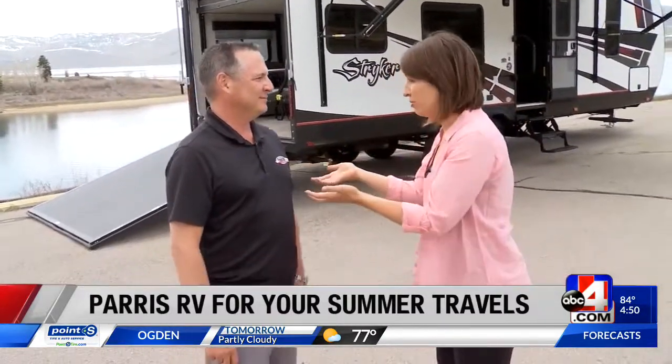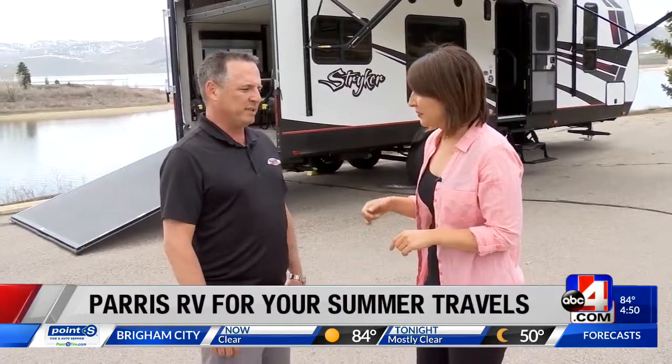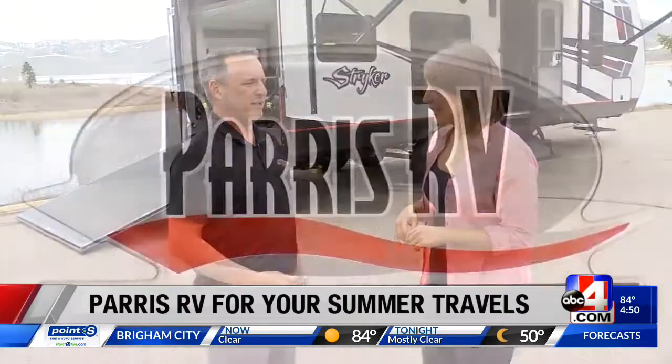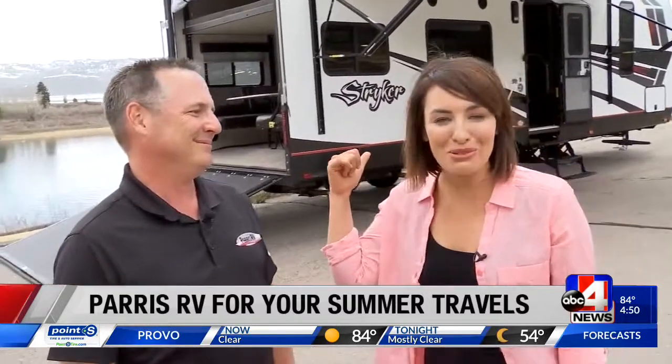Absolutely perfect. If you want to see this, where should people go? This is one you don't want to miss. Paris RV has two locations, but this particular Stryker is at the 4360 South location in Murray, or shop online at parisrv.com. Makes it as easy as ever. Thank you so much, Brett. This is absolutely stunning. Happy camping, everyone. Back to you.